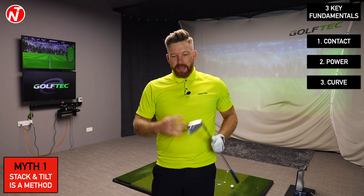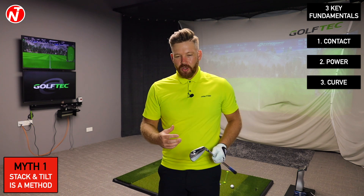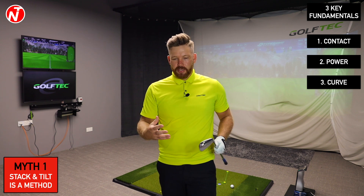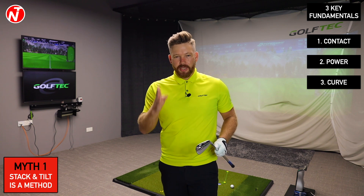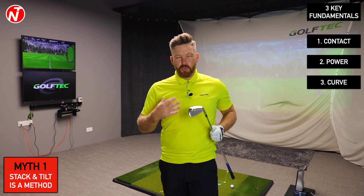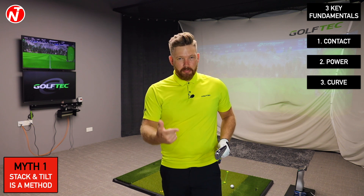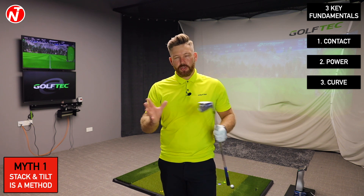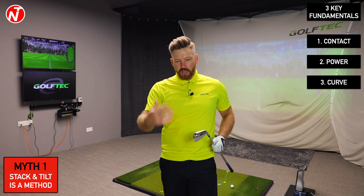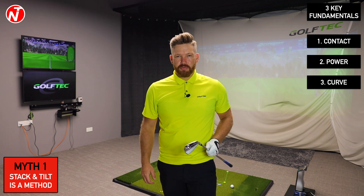We're not deliberately drawing every golf ball — the draw is natural because of the way we stand and set up. So it's a system to improve based on three dynamic key fundamentals. People think when they learn Stack and Tilt that we'll transform them into a model swing — it's not like that at all. We use those three fundamentals in a structured, systematic way: first making good contact, then creating power, then controlling the curve.